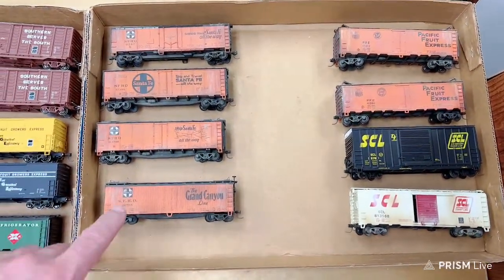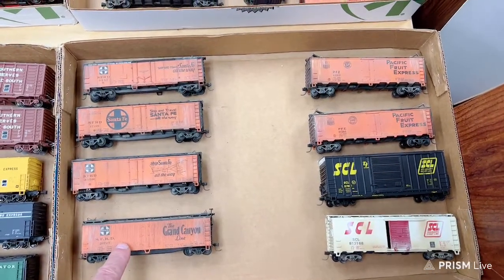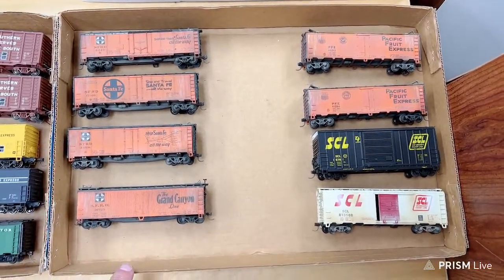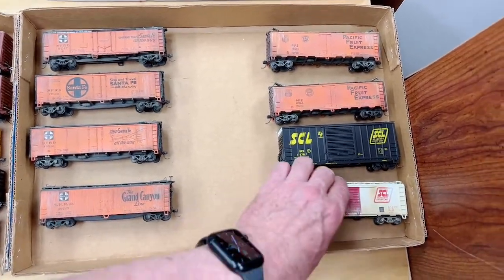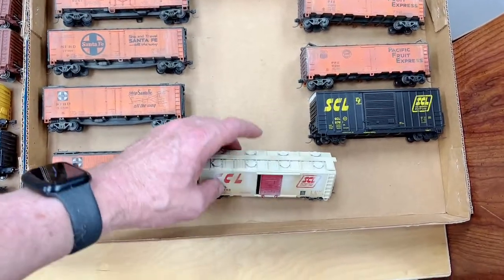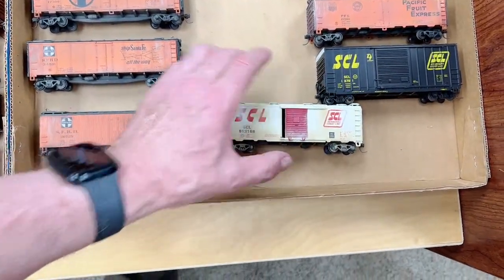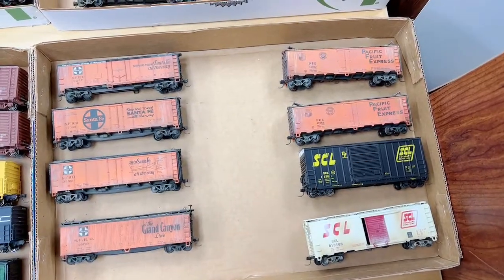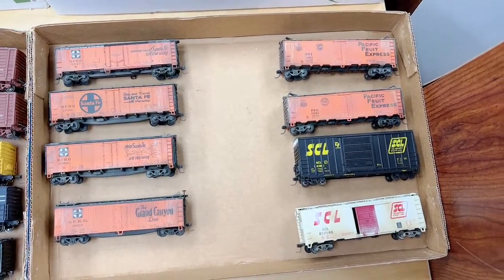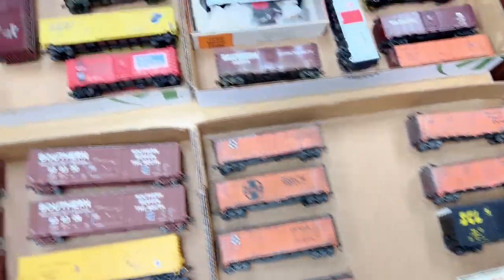Next box here: several Santa Fe reefers, these are old Athearn-style reefers with Kadee couplers. Also a couple of SCL cars including a neat SCL clay car. Again, this is a standard Athearn car but it's had the hatches on there as well as some nice weathering on that one. Anything in this box here is ten dollars — let me know which one you'd like and we'll get it sent off to you.